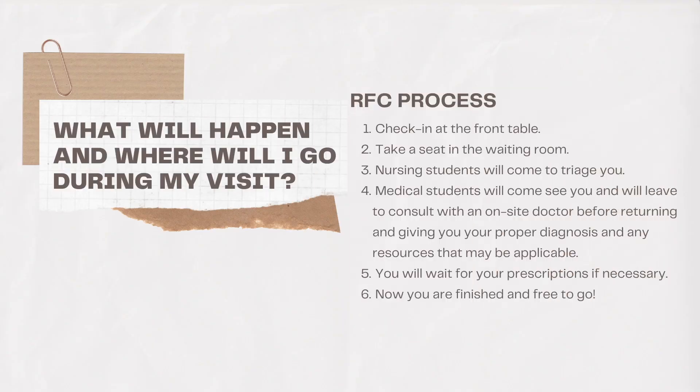Now let's move on to the next phase of what will happen and where you will go during your first visit at Riverside Free Clinic. The first step is checking in at the front table. Next, you will be asked to take a seat in the waiting room until a nursing student can come triage you — in other words, decide the severity of your case to best treat you. Right after, expect medical students to come see you, and they will consult with an on-site doctor before returning and giving you your proper diagnosis and any additional resources that may be applicable to your needs.